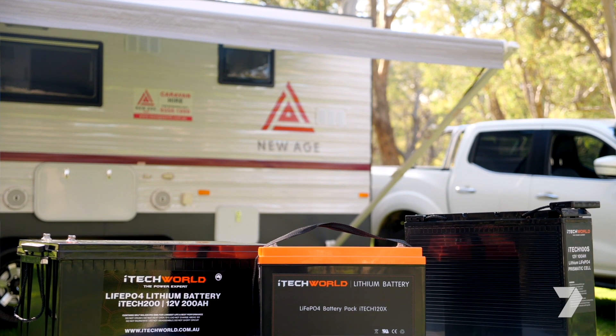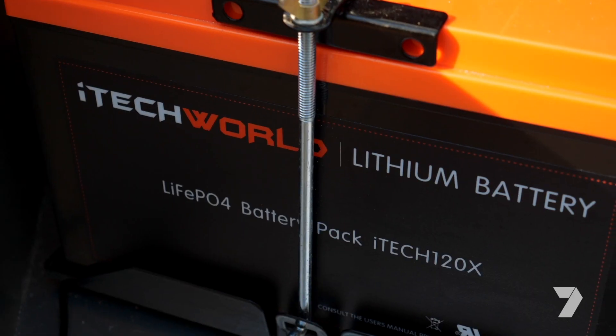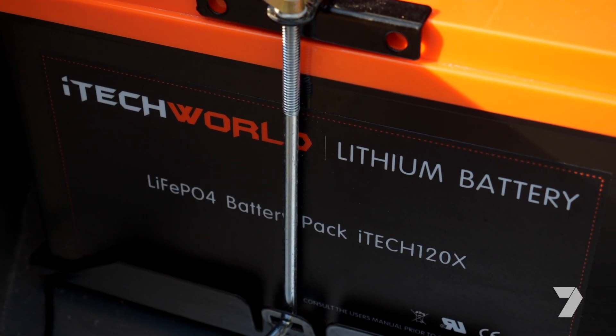These lithium batteries last a lot longer than your old-style lead acid batteries. Typically those old ones, you'll get 500 charge-discharge cycles out of them, whereas with the lithiums, you can get up to 4,000 cycles out of them.